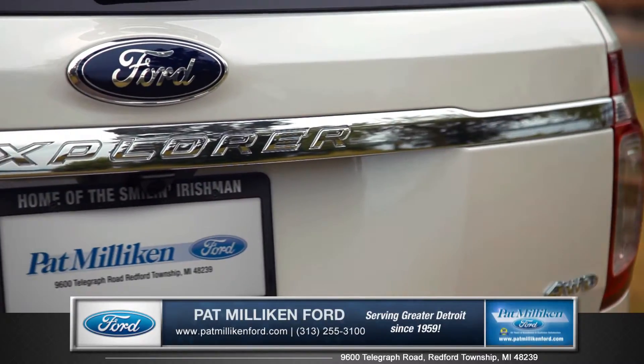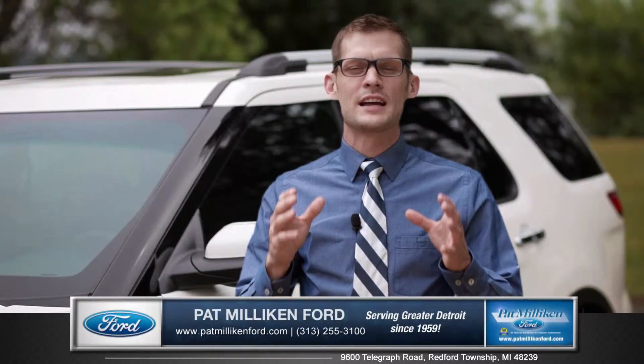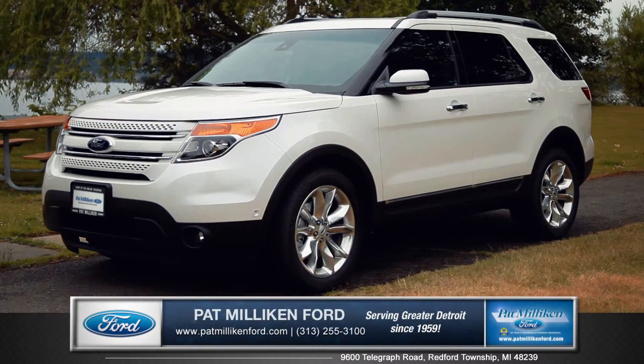With its sport-inspired design and rugged durability, the Ford Explorer once again sets the mark for what it means to be a full-purpose SUV. So come down and see us and check out the 2015 Ford Explorer.